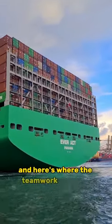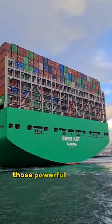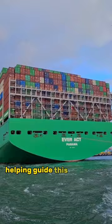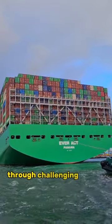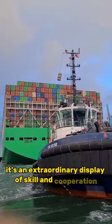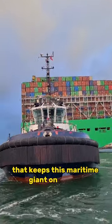And here's where the teamwork comes in. Those powerful tugboats by the ship's side are the unsung heroes, helping guide this behemoth with precision through challenging waters. It's an extraordinary display of skill and cooperation that keeps this maritime giant on course.